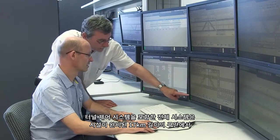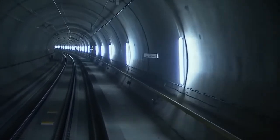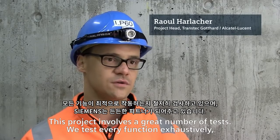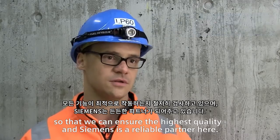The complete system, including the tunnel control system, has now undergone six months of intensive testing over a fully equipped 17-kilometer stretch. In this project, we test every function so that we are sure that it provides the highest quality, and that is Siemens as a successful partner.